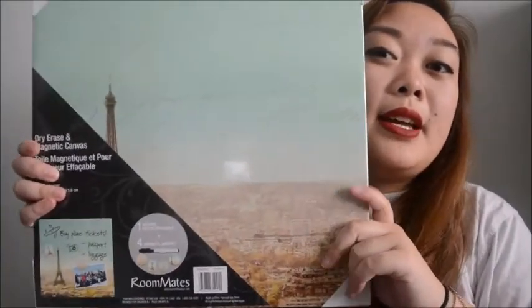The last two things that I got from Target were presents for my friend - her birthday's coming up. She likes wall art, and she likes those Eiffel Tower, Paris, France, city types of wall art. So I found this at Target - it's like a canvas and stuff.